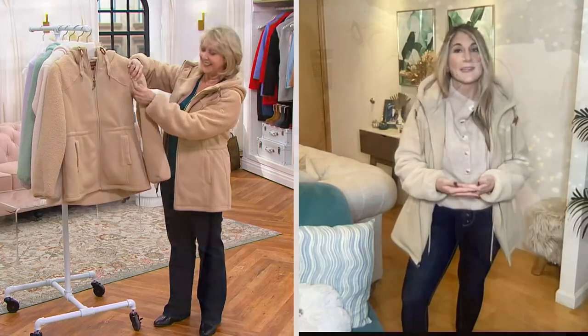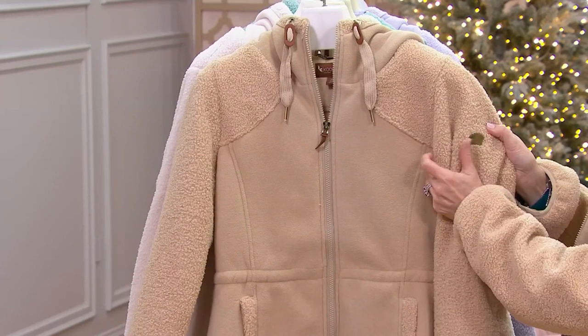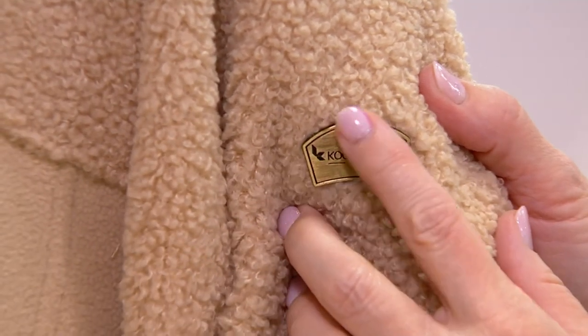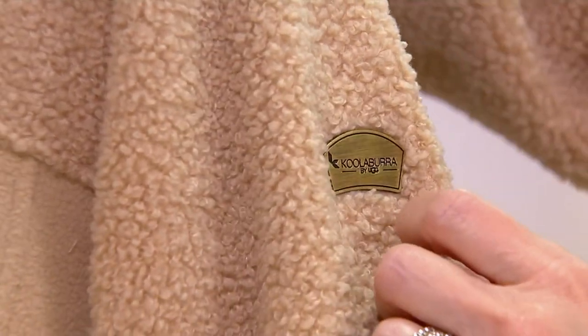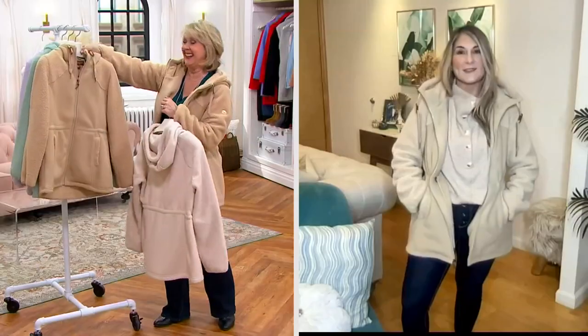Not only are we thinking of ourselves, but we're thinking of that fashionable female on our list. You also have that beautiful logo right there on the Sherpa arm. The quality of our outerwear — which first launched at QVC last year — was so incredibly popular. It's such a nice extension of our brand story.